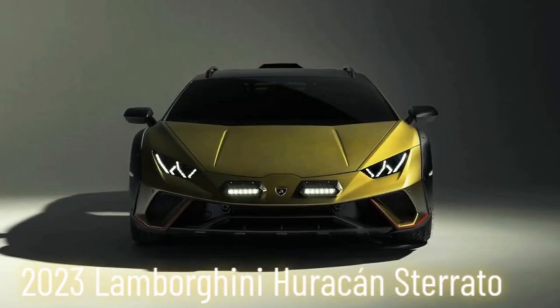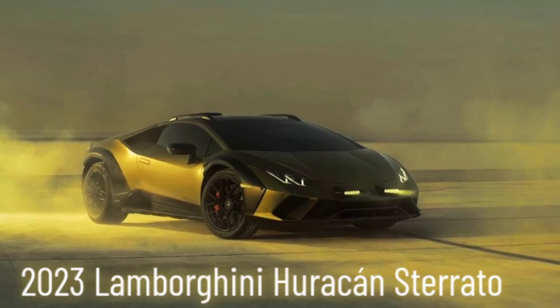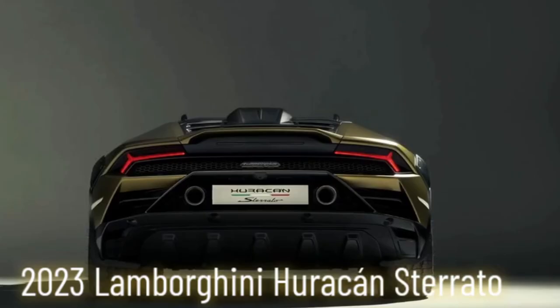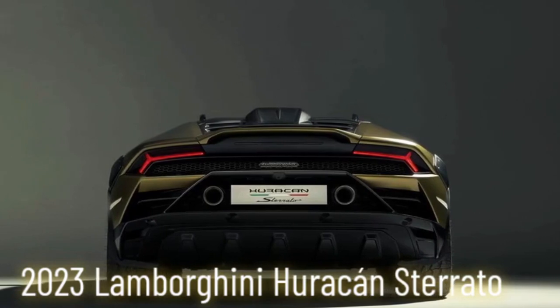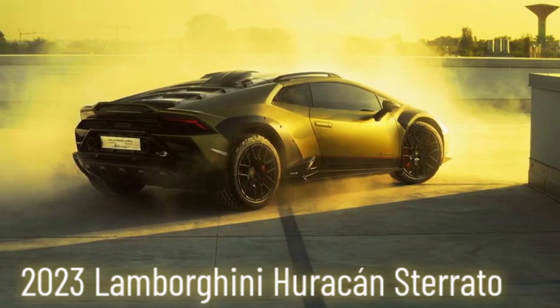Pros: unmatched V10 power, go-anywhere off-road capability, stunning design, cutting-edge tech. Cons: fuel efficiency is a myth, practicality takes a backseat, and it's not for the faint of heart.